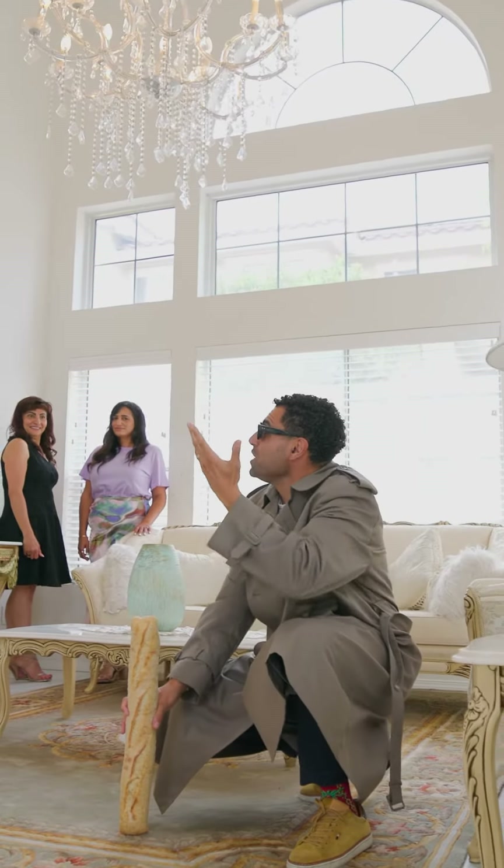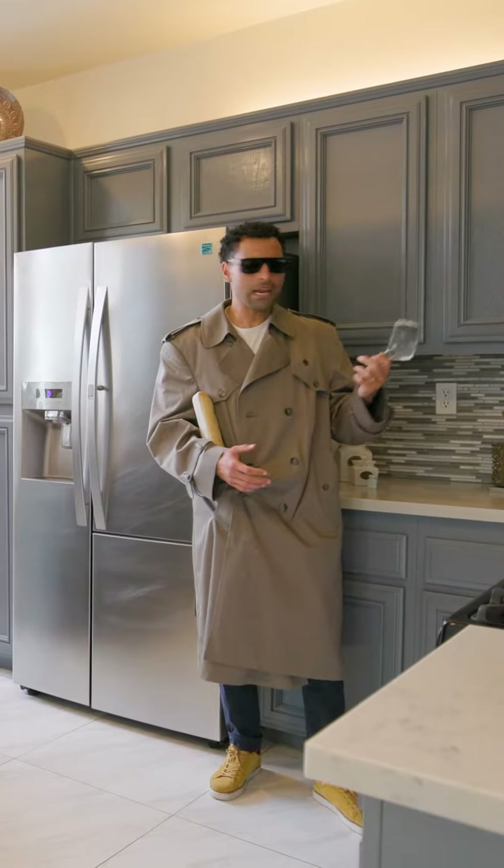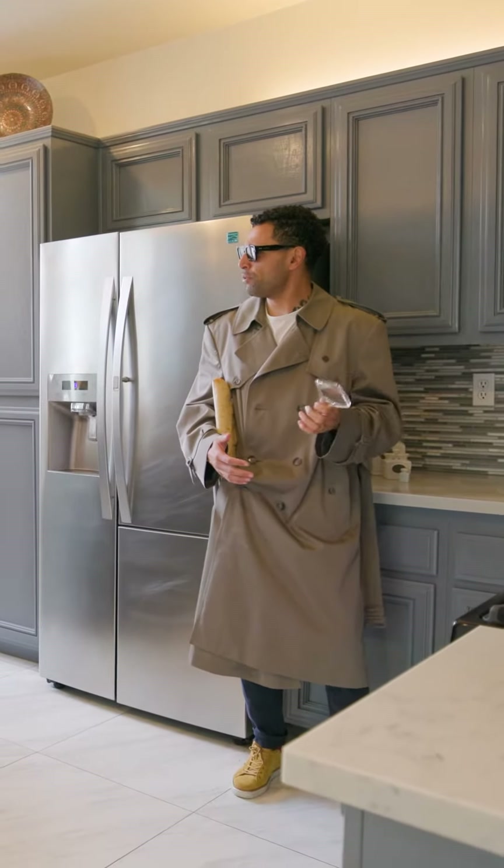Sit down! Look at this ceiling! This must be the height of at least 22 baguettes. Oh la la! Très bien! A kitchen perfect for a chef!